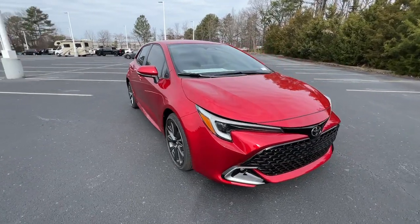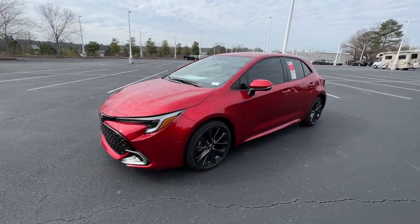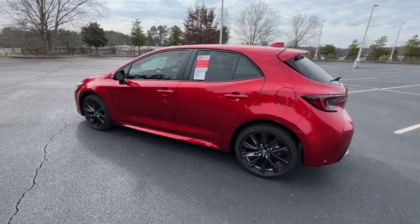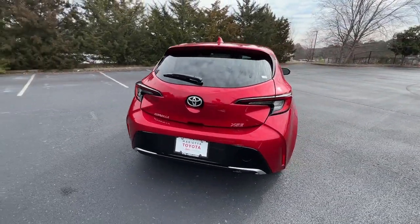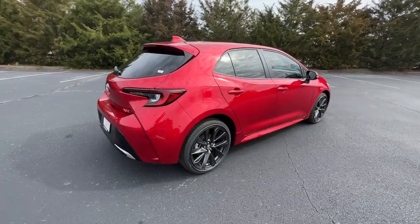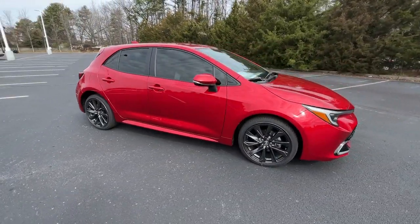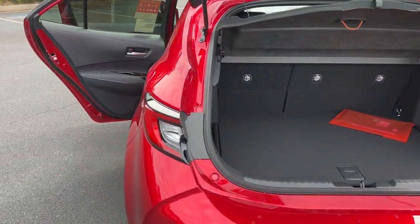Picture yourself in the 2024 Toyota Corolla Hatchback. Practicality plus adrenaline equals the Corolla Hatchback. This sporty performance vehicle packs advanced safety and connectivity tech, an interior designed to keep you comfortable and secure even on the most spirited drives, aggressive looks, and intuitive instrumentation so that you can enjoy the thrills every journey has to offer.